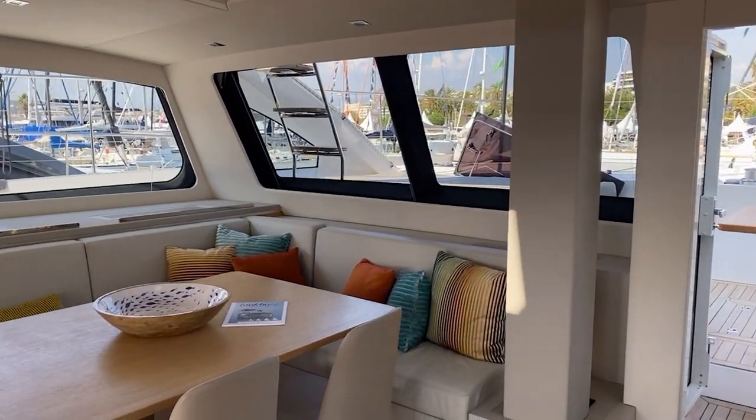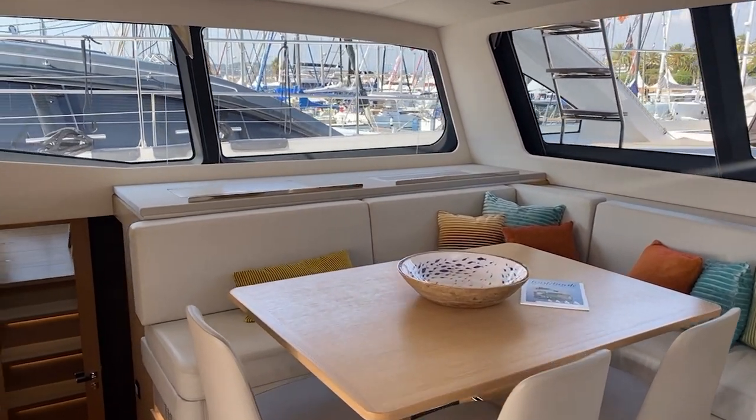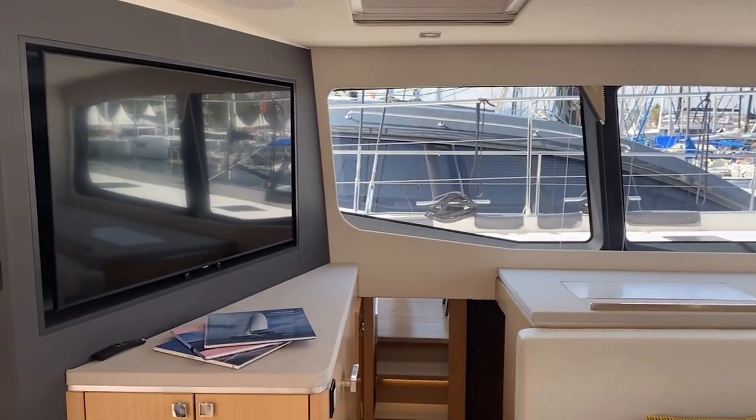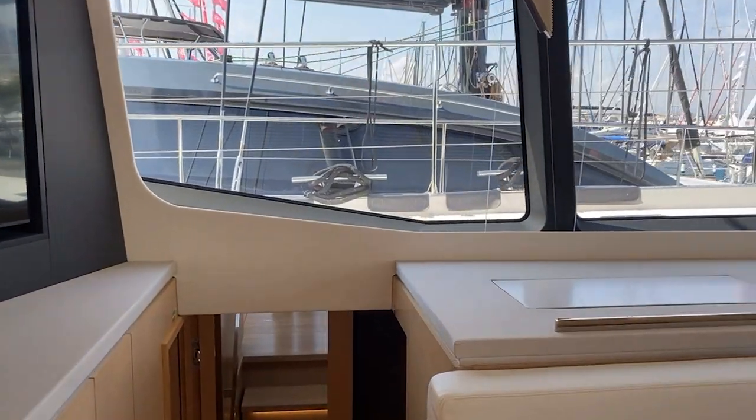Port side, you've got L-shaped seating with a high-low table and television here — large television. I'm going to head down the port companionway.